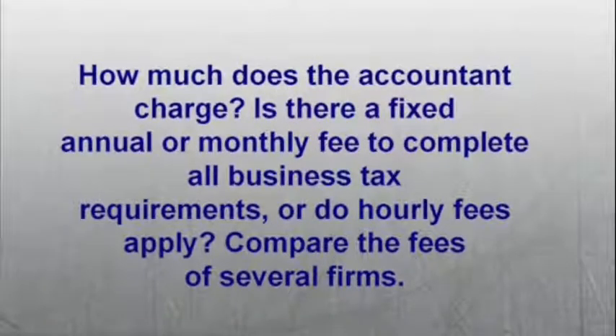Number four: how much does the accountant charge? Is there a fixed annual or monthly fee to complete all business tax requirements, or do hourly fees apply? Compare the fees of several firms.